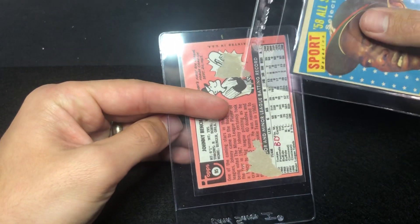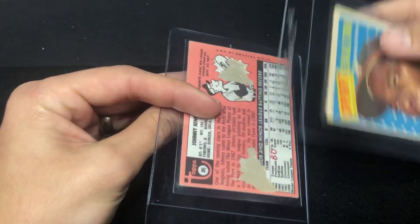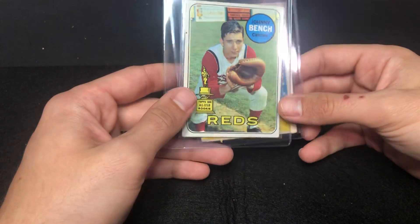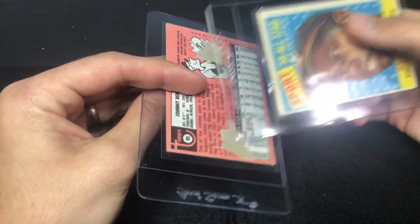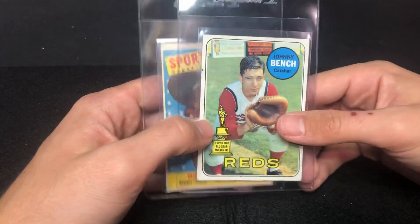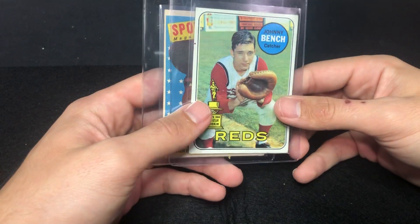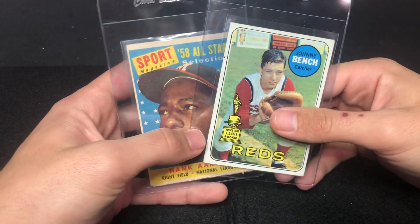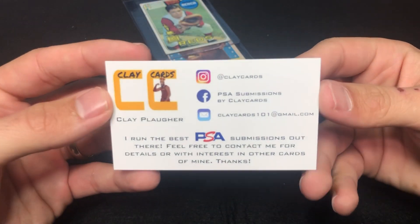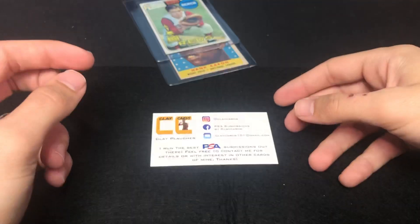Last but not least — Johnny Bench. People have debated whether this is a rookie. It's obviously not doing well — the front looks clean, it's got the eye appeal, it's centered pretty well, corners aren't awful but there are some chunks out of the back. Not really going to be worth a whole lot, but I think it has a better chance selling with a PSA grade on it than raw. I just love getting cards off to PSA and getting them back — it's fun regardless of whether they come back 10, 9, 6, or 7. That's all I've got guys — stay tuned for more PSA submission videos. If you have questions about PSA, you know how I use Clay Cards — there's his email and contact info. Feel free to check them out. Talk soon, peace.